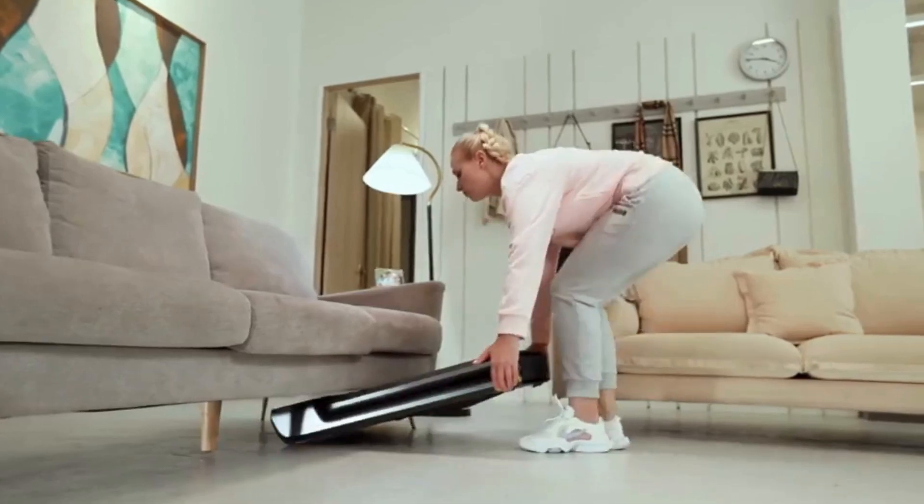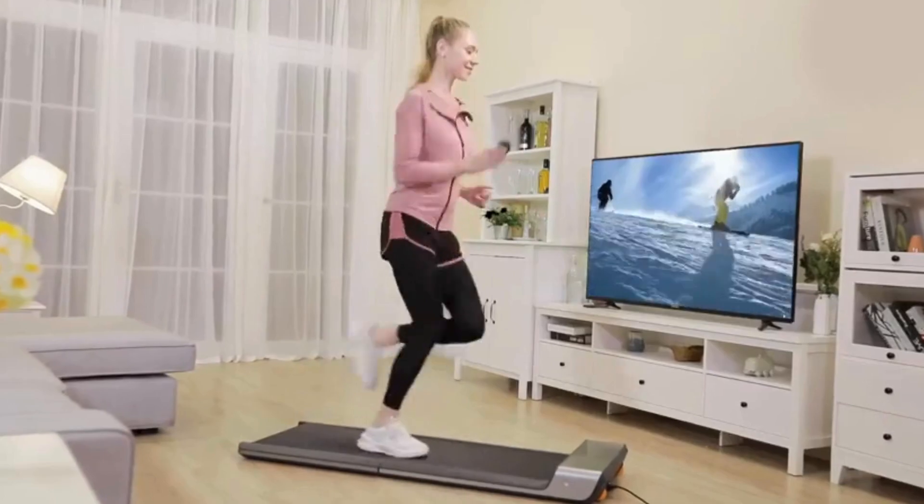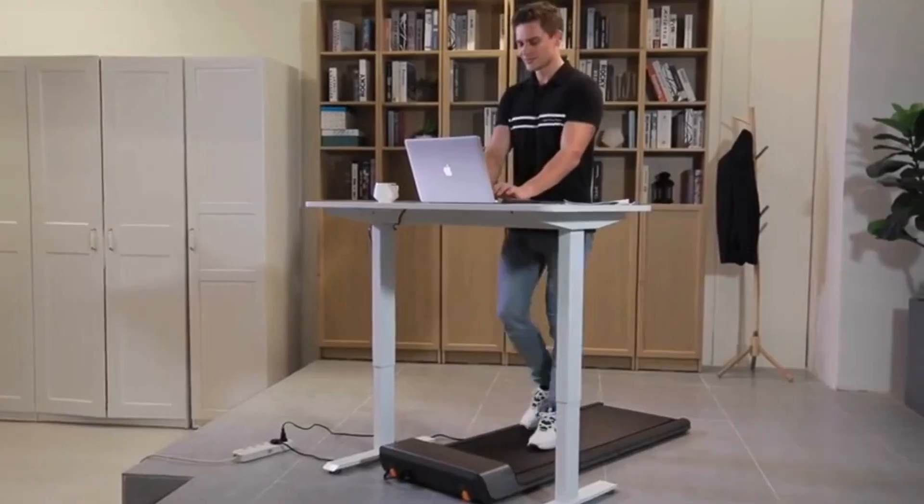You can train in the comfort, safety, and privacy of your home, walking while watching TV and movies. Thanks to the super sensitive sensor, the compact Walking Pad P1 offers an excellent advanced speed control function with a foot sensation.